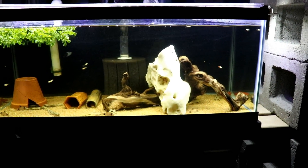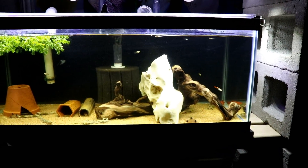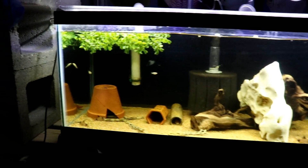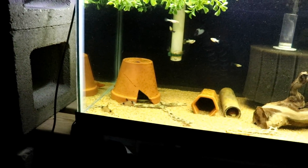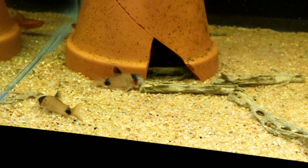Alright, so this tank right here still has some tannins in it from the wood releasing. In this tank we have five or six panda coris, we've got some orange lyre swordtails, and there are probably five or six albino bristlenose plecos in here also.